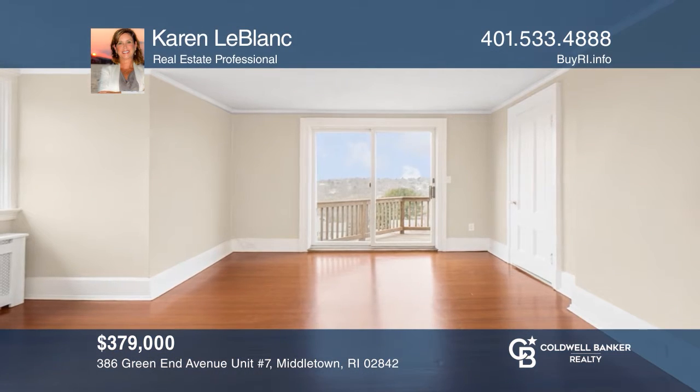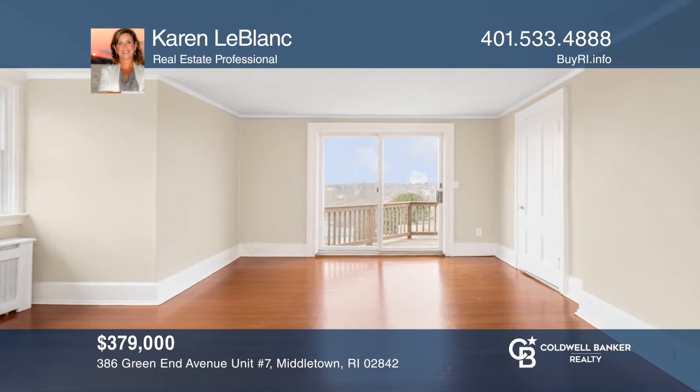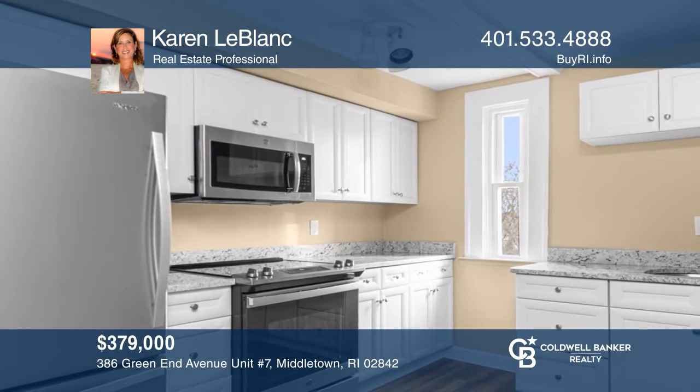Close to the beaches, this renovated penthouse at Maramont Condos offers a coastal lifestyle minutes to Newport Harbor. Come see it today with Karen LeBlanc.